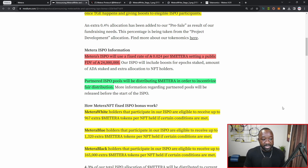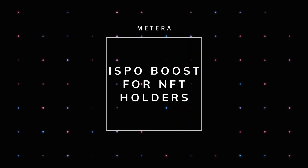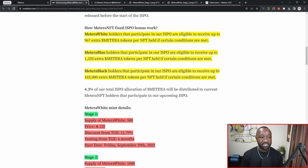Their ISPO will include boosts for each epoch which you stake, and extra allocations for NFT holders. They'll be partnering with different ISPO pools within the Cardano ecosystem to incentivize fair distribution. For the Matera White, holders can receive up to 967 extra Matera tokens per NFT. For the Blue, up to 1,300 extra Matera tokens. And for the Matera Black holders — of which there are only four NFTs — you'll be eligible to earn up to 165,000 extra Matera tokens, depending on whether conditions are met as part of their ISPO.